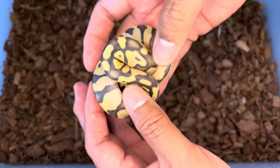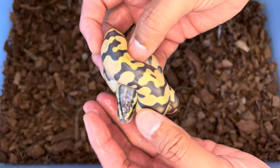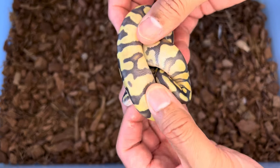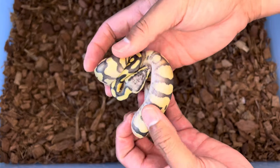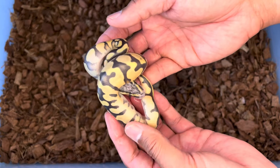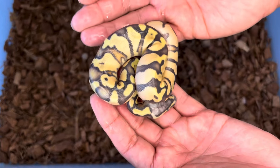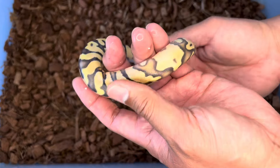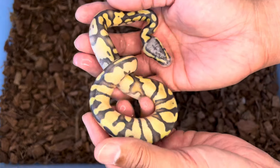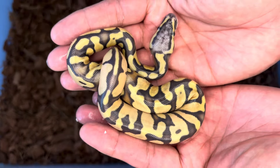Here's another pastel enchi, and I think this one is going to be hypo — look at how light that head is. I believe this is pastel enchi hypo het for desert ghost, and 50% possible het for genetic stripe. So we could have some triple bangers here, and RGI is going to help me out with that. These are gorgeous.